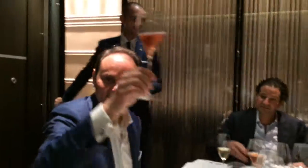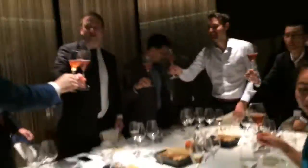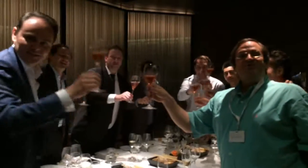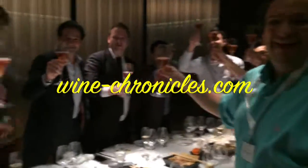Cheers everyone! Cheers. Salute. Beautiful. Very good. Thank you.